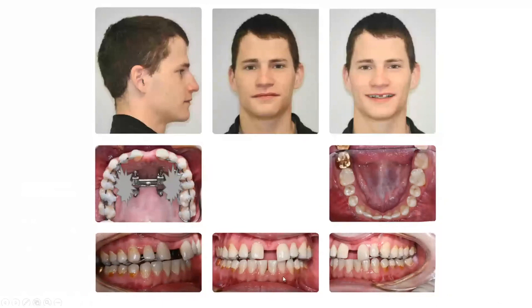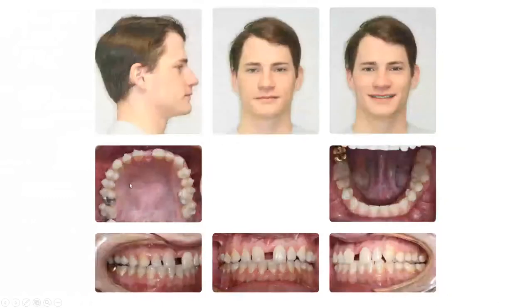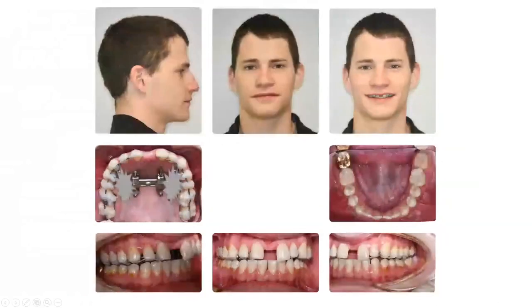So you can see it a little bit here. We expanded the mandible. The upper one is with the other system — DONE — so he had maxillary expansion.